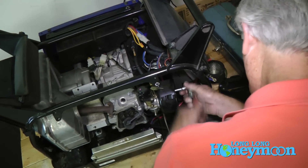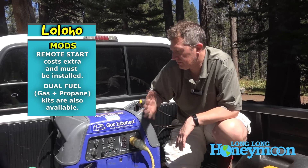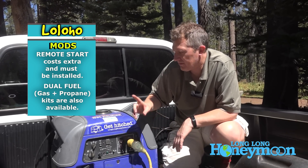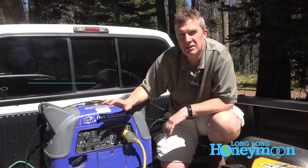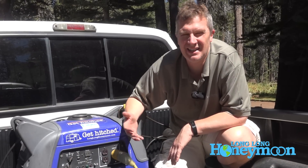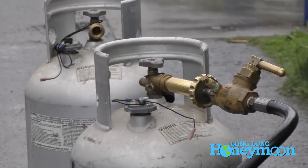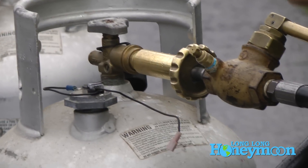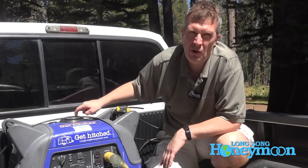Ever since we fixed that problem the unit has performed pretty much flawlessly. You can install a remote start kit, which costs about two or three hundred dollars. I've thought about it, but I've heard reports that the remote start kit has some reliability issues — it could introduce complexity and it's one more thing that could go wrong, so I've chosen not to install it. This generator also has dual fuel capability: you can buy a carburetor modification that will allow you to power it with either propane or gasoline.